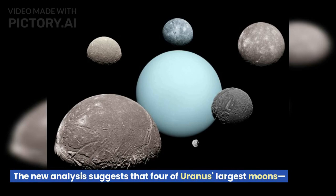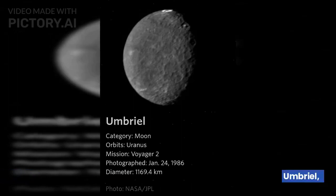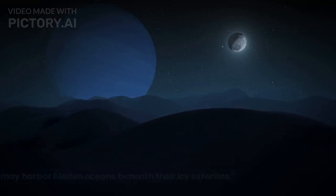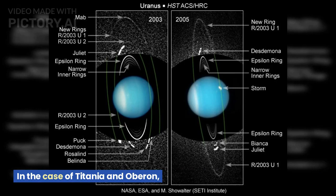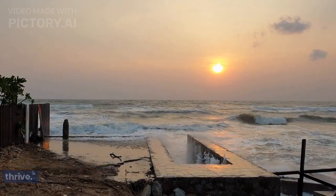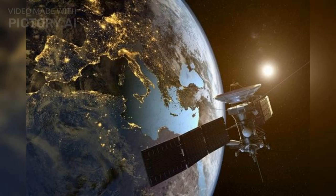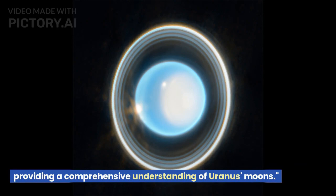The new analysis suggests that four of Uranus' largest moons — Arial, Umbriel, Titania, and Oberon — may harbor hidden oceans beneath their icy exteriors. This groundbreaking study integrates data from multiple NASA missions, including Galileo, Cassini, Dawn, and New Horizons, providing a comprehensive understanding of Uranus' moons.